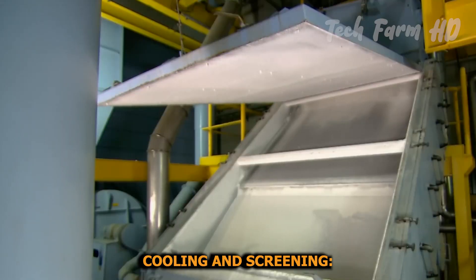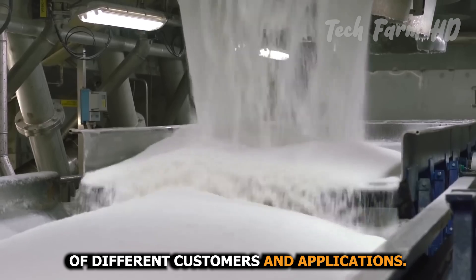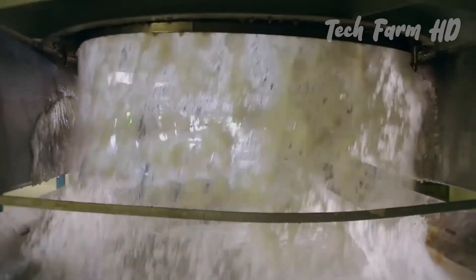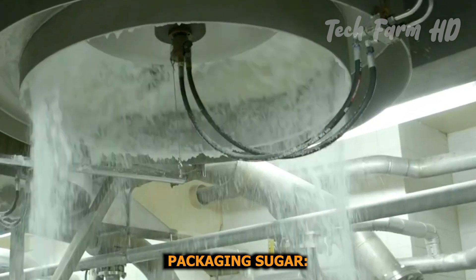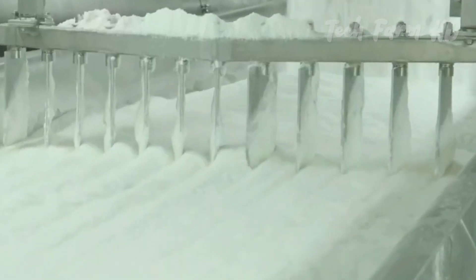After drying, the sugar crystals are cooled and screened to remove any clumps or irregular pieces. The sugar is graded by size to meet the specifications of different customers and applications.